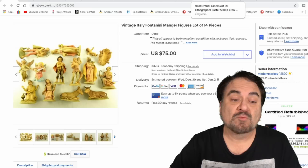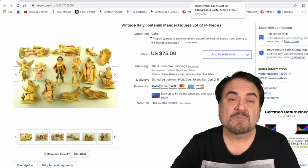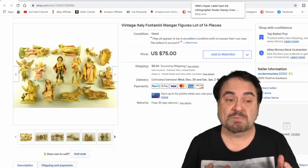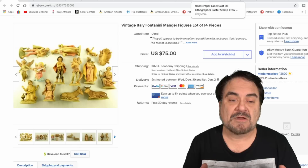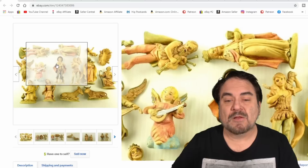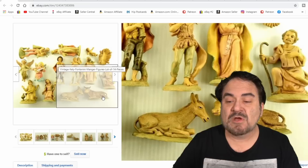The first item here I talk about fairly regularly. These are from Italy, they're resin — basically plastic. I even find these mixed in with toys quite often. They go to a Christmas manger scene. I've got most of the set here. I got $62 shipped out of this lot, with like $2 into the entire thing. It's something most people just think looks ugly or cheap. Some are marked Italy, some marked Fontanini. You want the legit ones — they sell extremely well. I don't think any sit in my inventory more than 30 days.